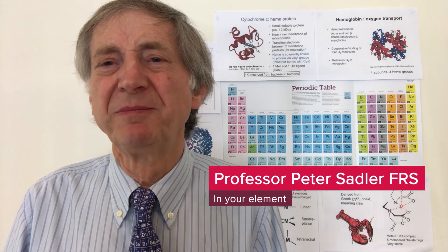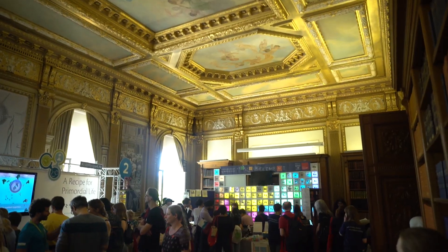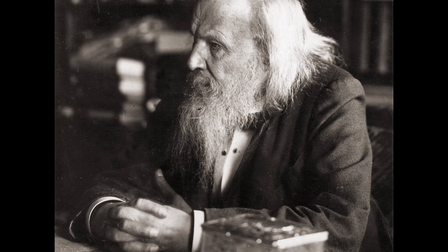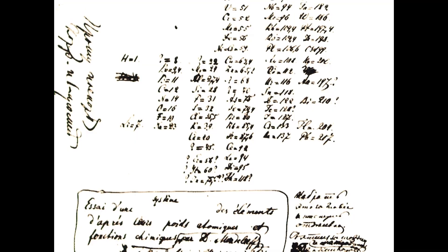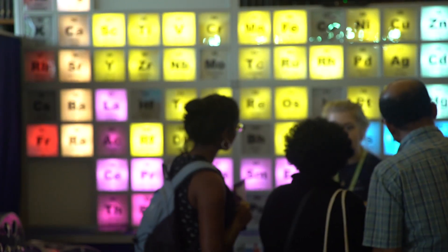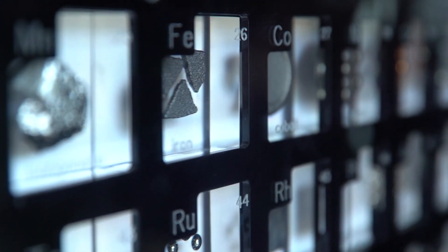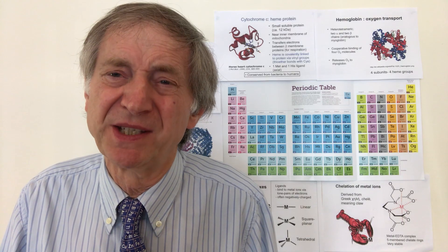In 2019, our exhibit at the Royal Society Summer Science Exhibition was a celebration of the creation of the periodic table by Dmitri Mendeleev 150 years ago. To celebrate, we created a very special periodic table of life. We asked the questions: which elements created life, which elements do our bodies need today, and which elements can we use in medicine.